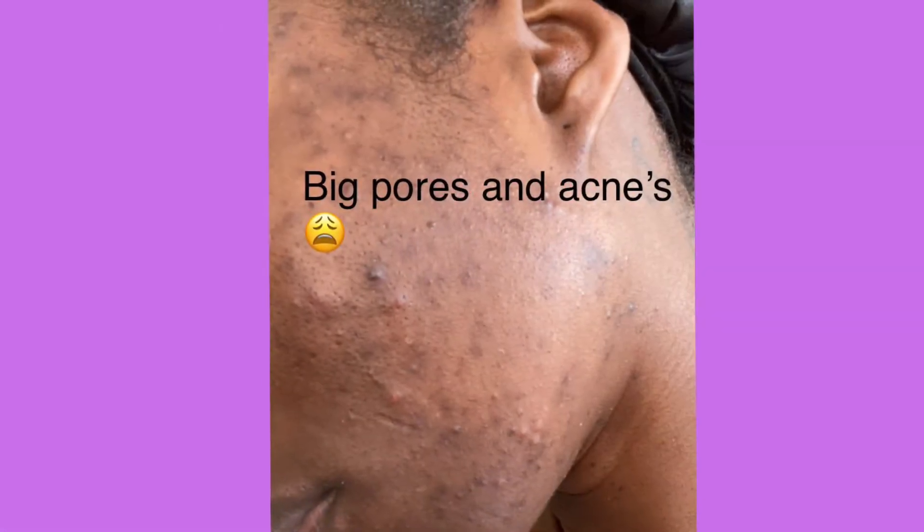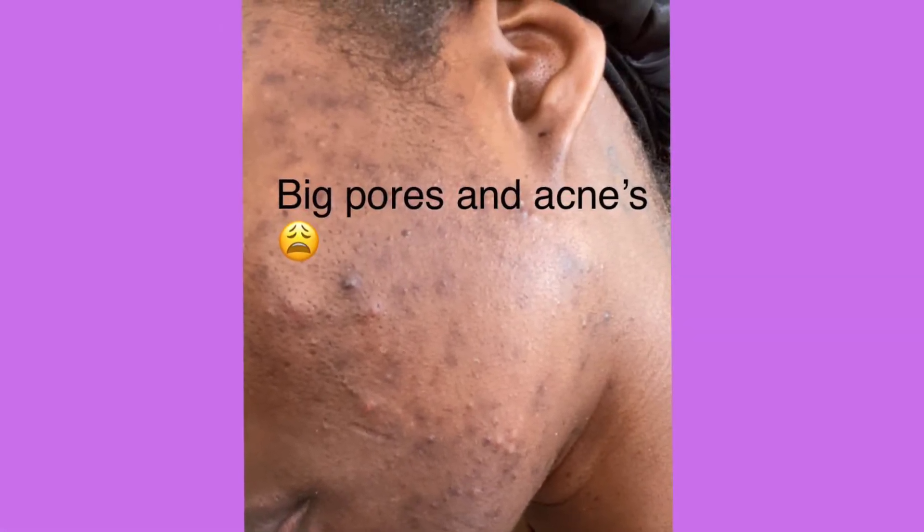It also helps you shrink your pores. I personally suffer with big pores, and this helped me decrease their size. I'll find a before picture and drop it so you can see how big my pores were and how they've really been clearing up and shrinking.